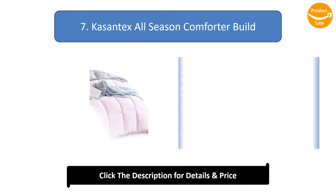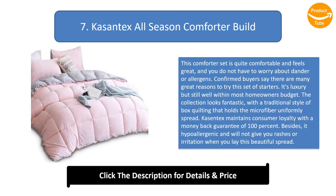Number 7: Cassantex All Season Comforter. This comforter set is quite comfortable and feels great, and you do not have to worry about dander or allergens. Confirmed buyers say there are many great reasons to try this set. It's luxury but still well within most homeowners' budget. The collection features traditional box quilting that holds the microfiber uniformly spread. Cassantex maintains consumer loyalty with a 100% money-back guarantee, and it is hypoallergenic and will not give you rashes or irritation.